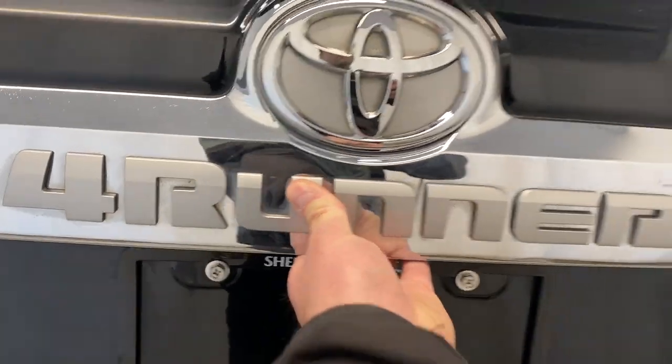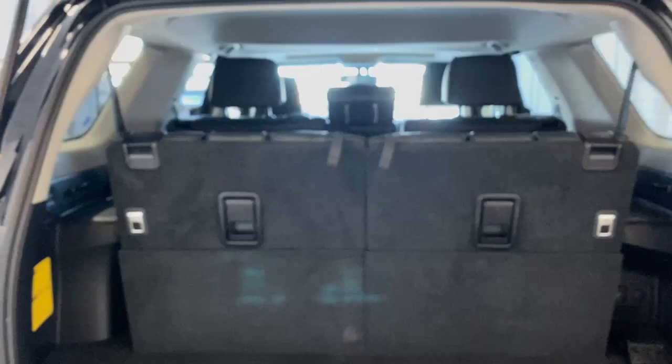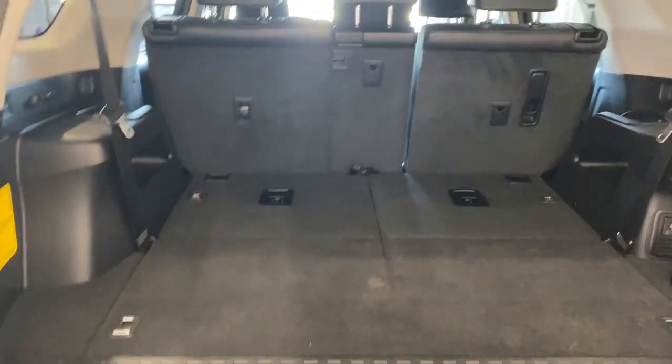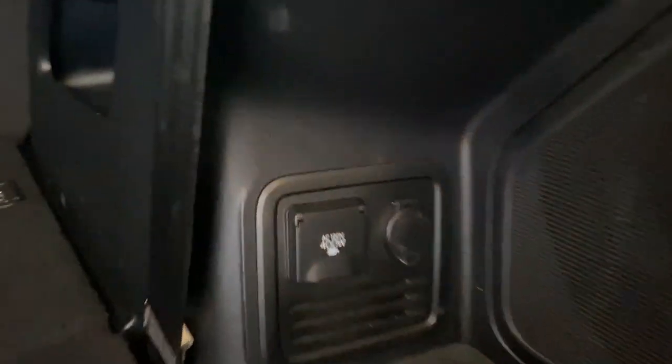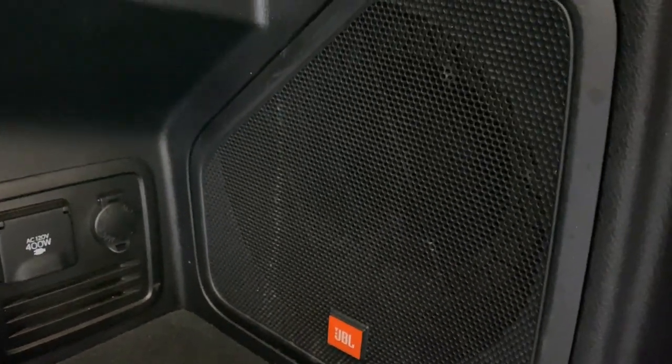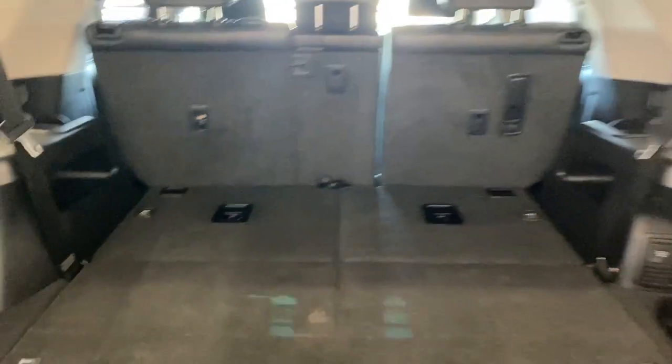Opening up the trunk, we do have third-row seating in this vehicle. To fold them down, it's pretty simple — just pull the latch and push it down. We have tons of extra room here in the rear. On the right we also have a 120-volt, 400-watt charger and a 12-volt outlet. JBL sound system all around the vehicle.